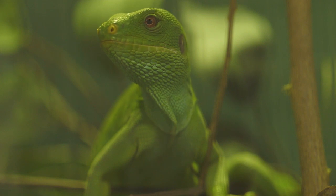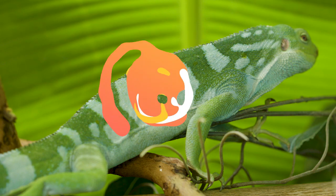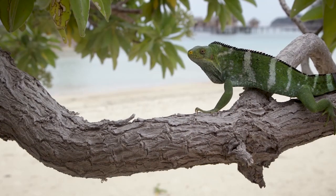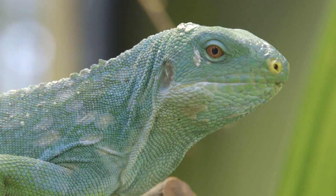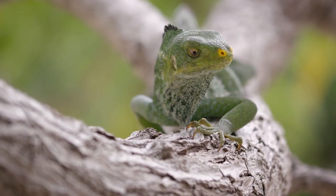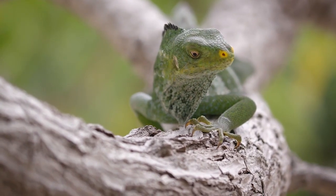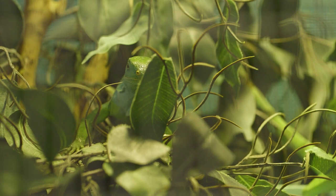This beautiful reptile is the very definition of a cool critter. Look at those colors. This is a Fijian iguana, found on the islands of Fiji and Tonga. This tropical lizard's bright blue and emerald green colors really stand out against a plain background, but when the lizard is climbing through the foliage, its colors blend in seamlessly.